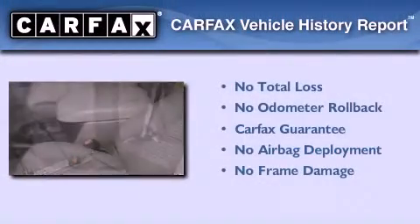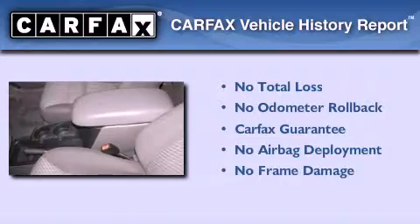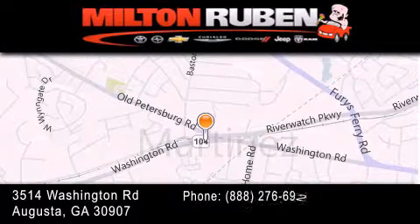Not to mention that this Ford qualifies for the Carfax buyback guarantee. Please call us today for more information on this great vehicle. Come experience the Drive Baby Advantage here at the Milton Rubin Superstore.